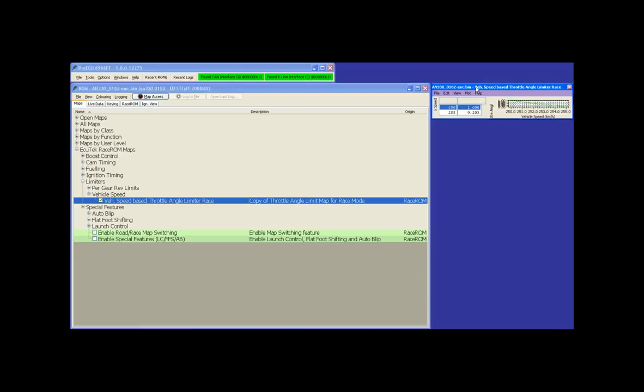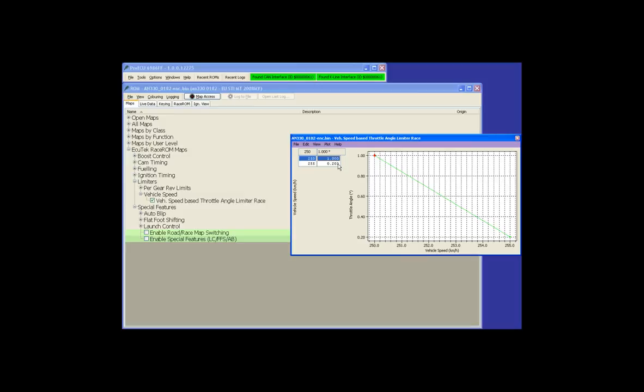Vehicle speed limiter: the map shows throttle percentage on one axis and speed in km/h on the other. Don't change the throttle values on the right — use the speed values on the left. For example, over 250 km/h you have 100% throttle, coming down to 20% at 255 km/h. If you want a speed limit at 150 km/h, select both target vehicle speeds and change them down to 150 km/h — the speed limiter clicks in at 150 and the butterfly closes to 20% by 155 km/h.